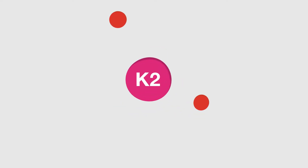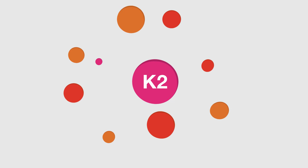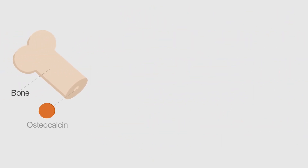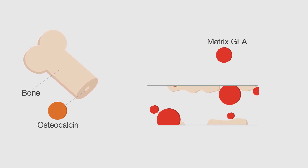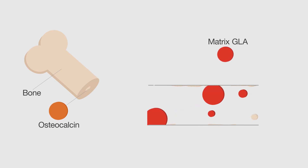Vitamin K2 does this in two ways, by activating the proteins osteocalcin and matrix GLA. Osteocalcin directs calcium into the bone, while matrix GLA prevents calcium depositing in the arteries, helping you to maintain healthy bones as well as a healthy heart.